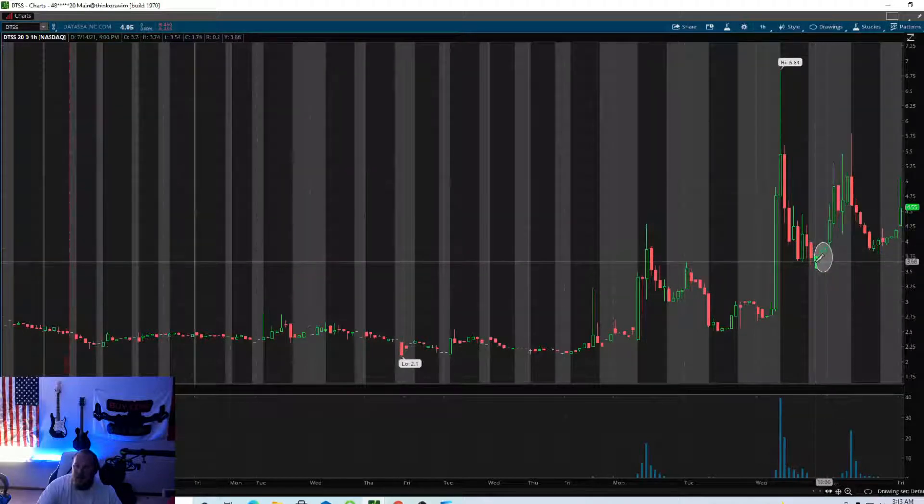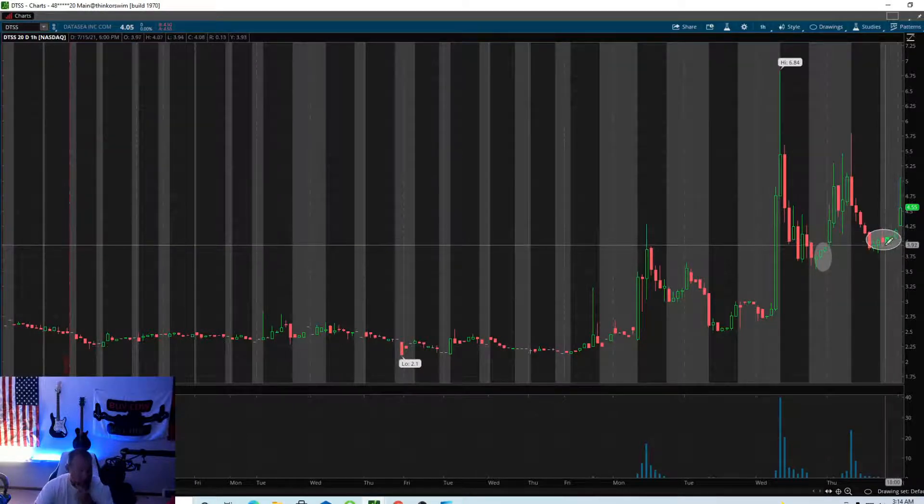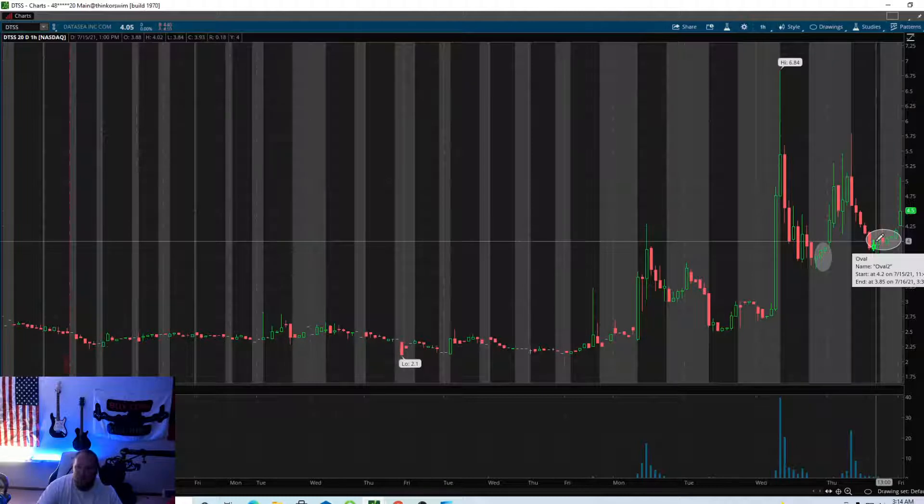This right here is the same as this. Yesterday I noticed this coming into the close. I'm going to get up early and we're going to do the same thing as what we did on SGOC, but we're going to try it on DTSS.